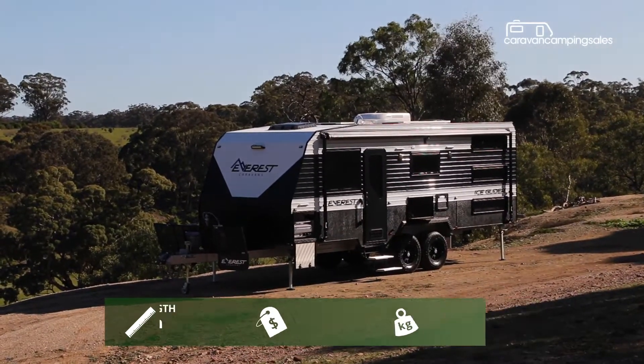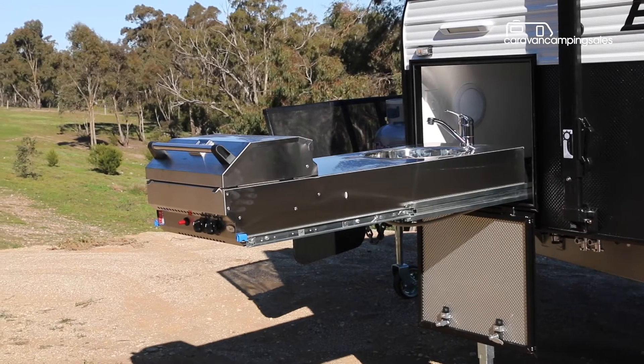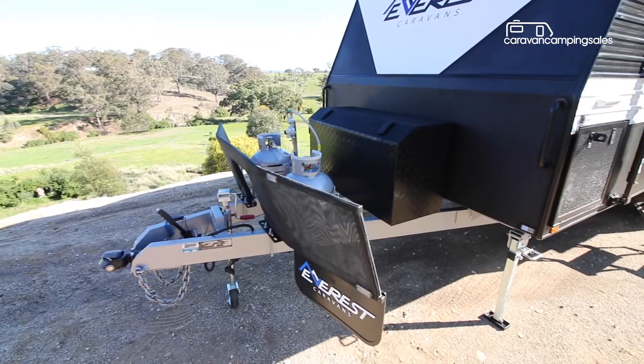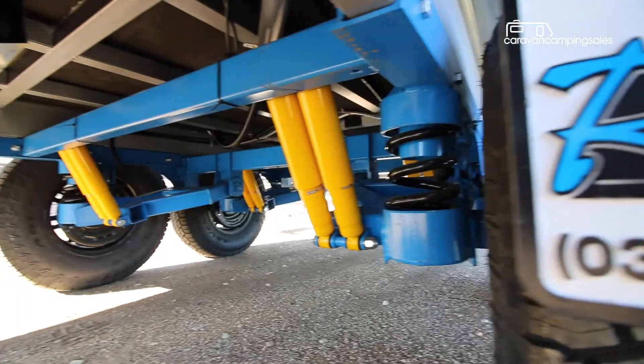The Ice Glider ticks most of the boxes for a large off-road caravan, with a slide-out kitchen, big toolbox, stone shield, off-road coupling, chunky all-terrain tyres and coil independent suspension.